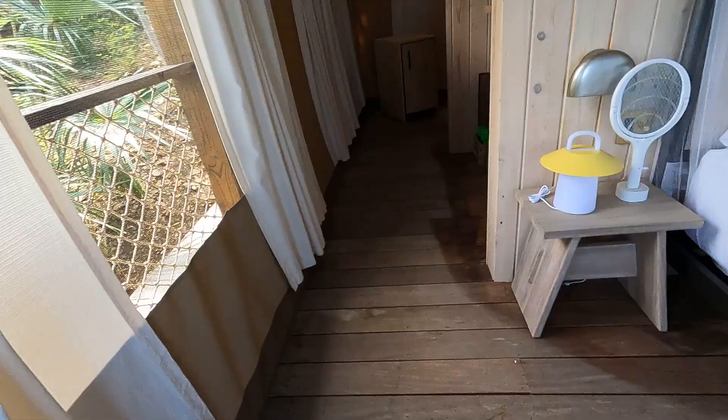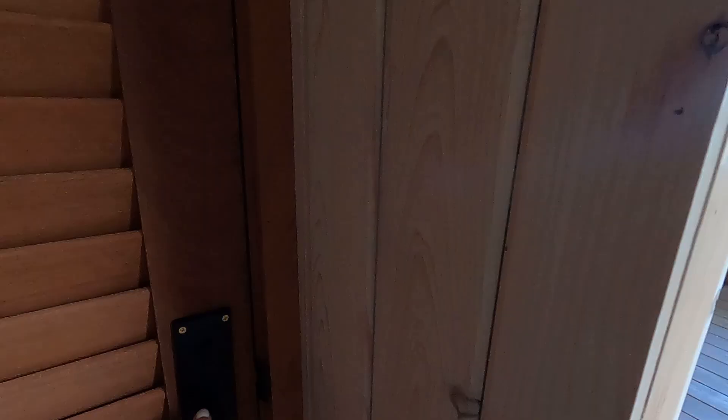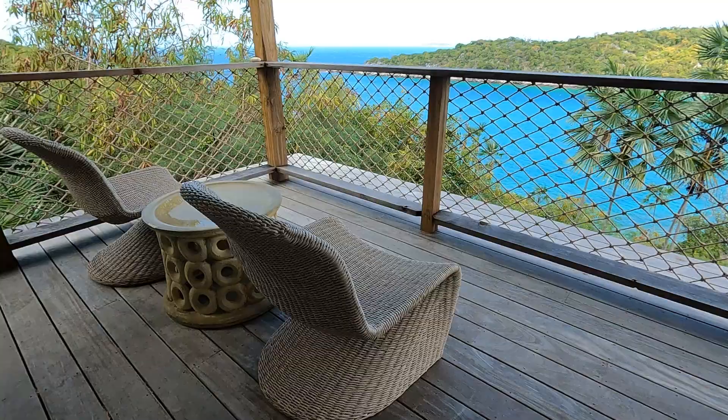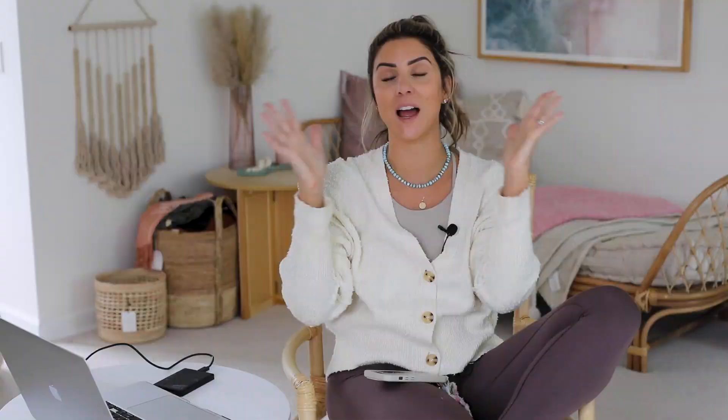The glamping tent is a true tent. The coolest thing is that the air conditioning is directly over the bed, which conserves air. The way they have it built, the AC is just over the bed and not the whole tent. That one is recommended more for couples and only sleeps two.